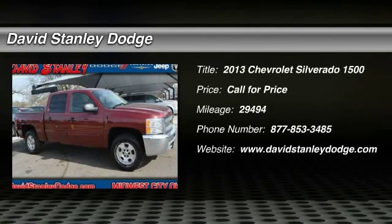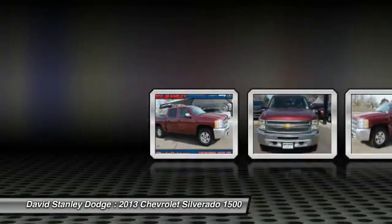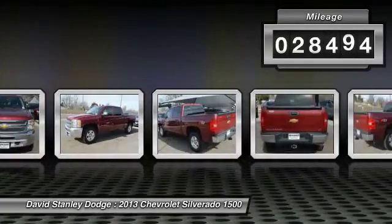The 2013 Chevy Silverado 1500. The Chevy Silverado 1500 has the lowest cost of ownership of any full-size pickup. This vehicle has less than 30,000 miles.